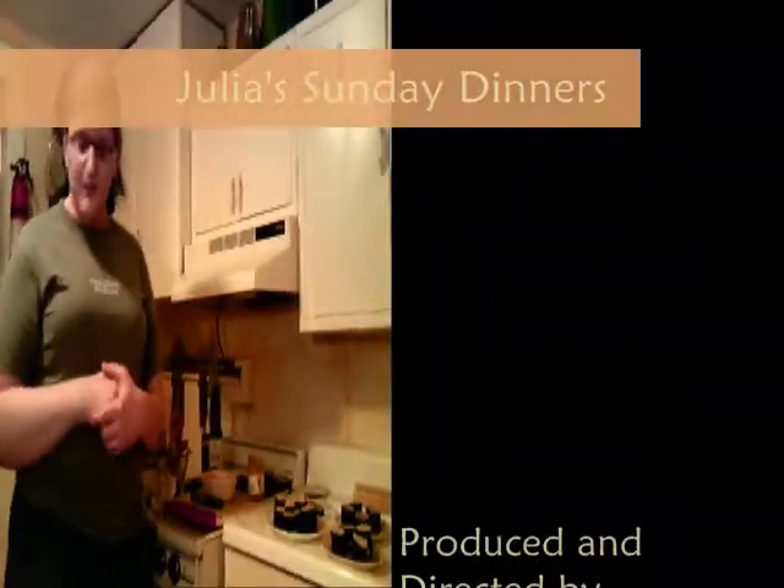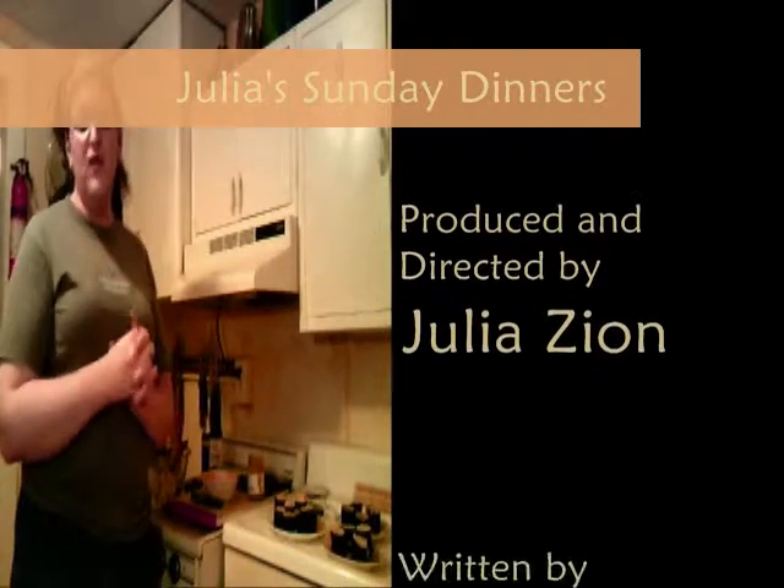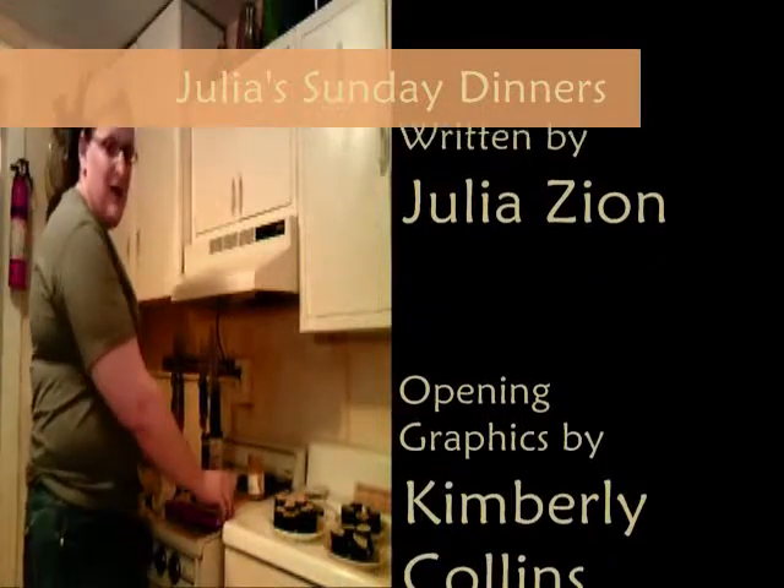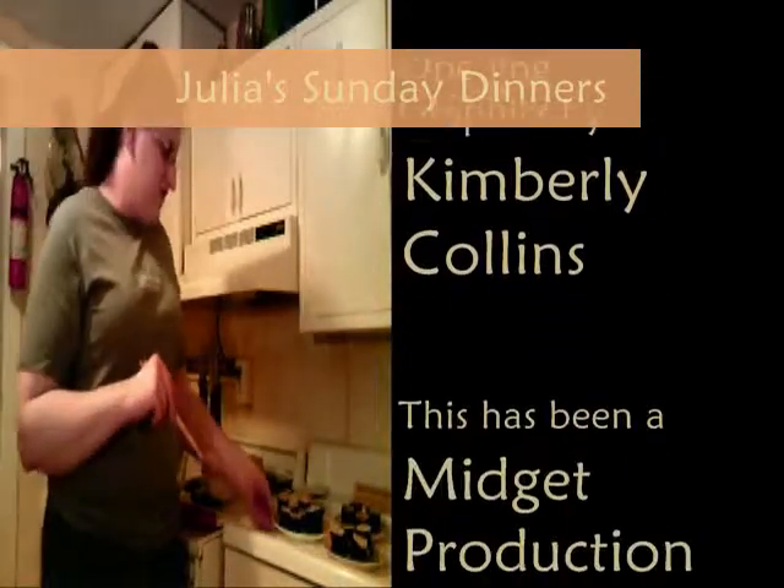So that's it for this week's episode of Julia Sunday Dinners. I'm Julia, and I'm going to get to eat. See you next time.